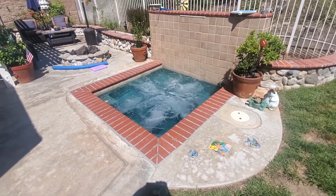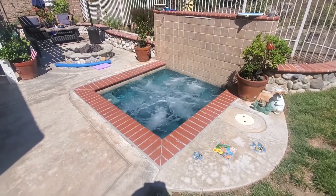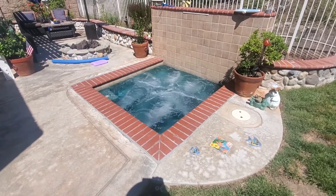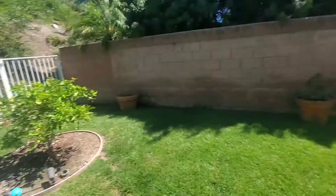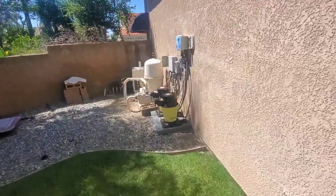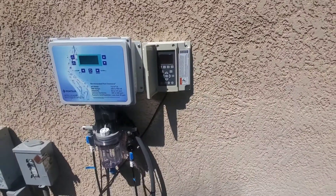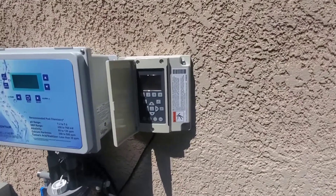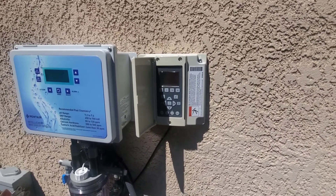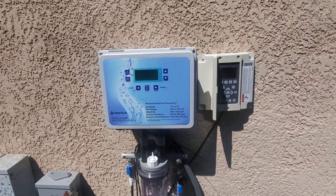Hey guys, just another quick one — this one's on how fast your pH can change. You can see the jets here. The question is: how fast can the pH change just from having the jets on, from aeration? We just had the pH down to around 7.0. We had to lower the alkalinity in this spa — it's brand new tap water — so to do that, we had to lower the pH a little bit more than normal.